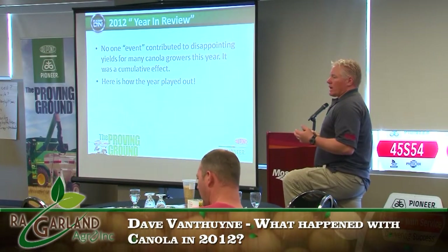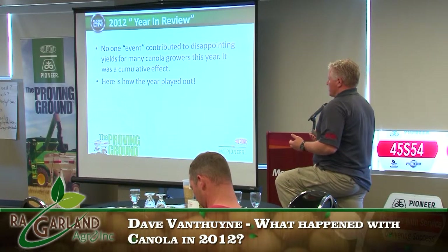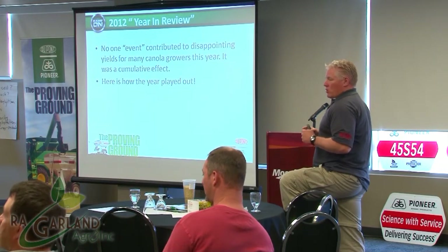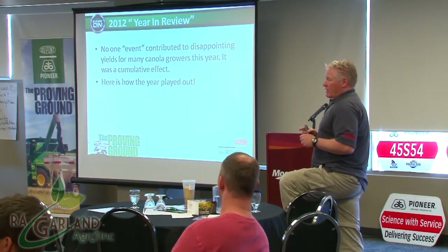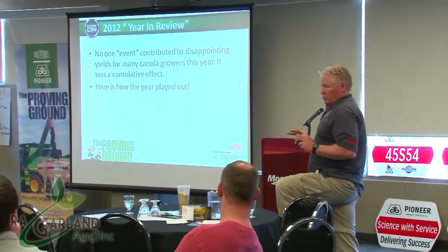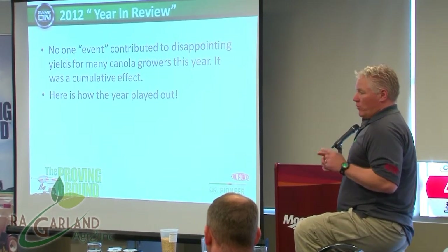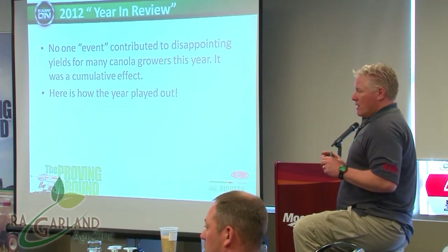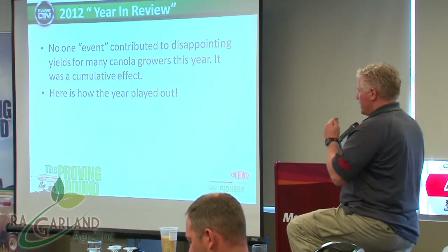I wanted to go through what I saw from my perspective across Saskatchewan and share some of those ideas with you. More so in 2012, this was by far the one year where no one individual event caused significant yield loss. In past years it could have been a cutworm issue. This year there were two main ones that really hit us hard: sclerotinia and aster yellows. There were also a couple of smaller ones that took away from canola yields.